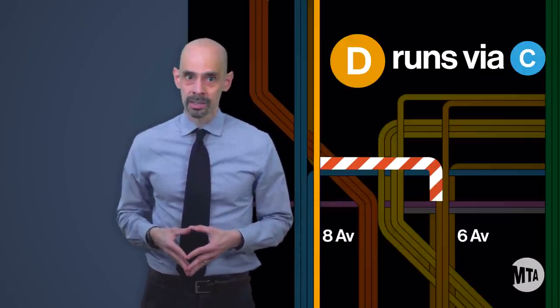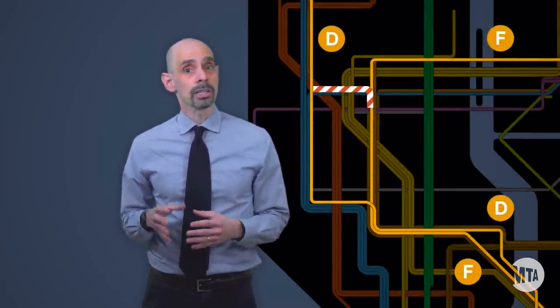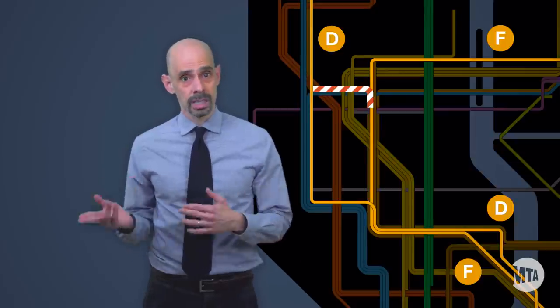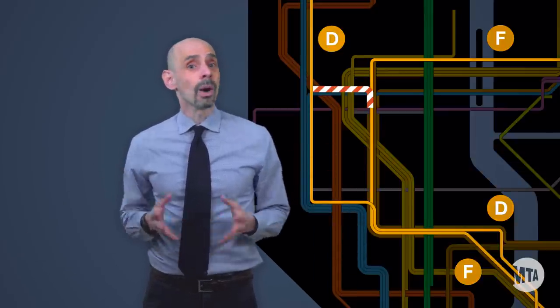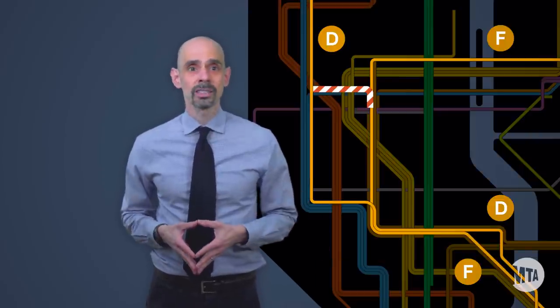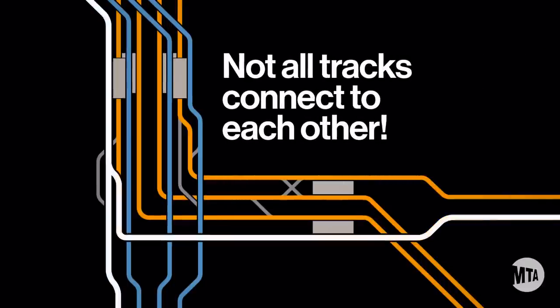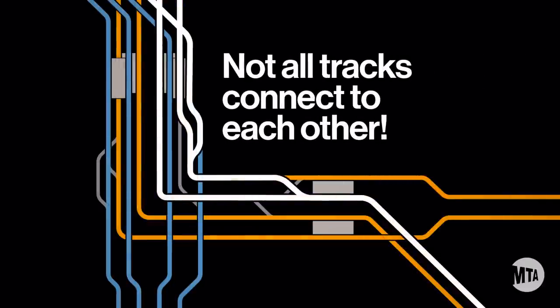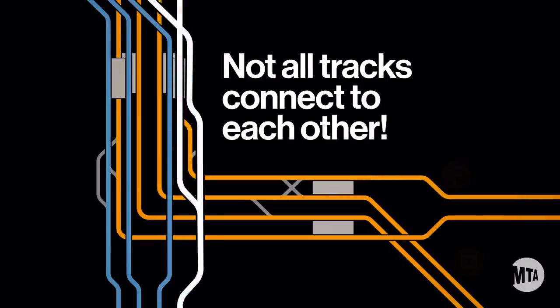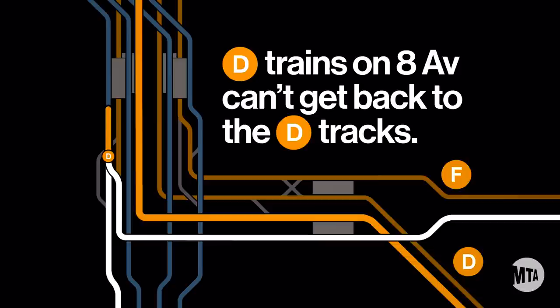This work also requires us to swap the D and the F in Brooklyn. South of West 4th Street, the D will run on the F line and the F will run on the D line. So why can't we just run the D normally south of West 4th? Subway tracks only connect with each other at interlockings, which are a group of switches that allow trains to merge onto other tracks. But even in some of our biggest, most complicated interlockings, not every track connects to every other track. In this case, we're working in a location where there are no switches in the right place to get rerouted D trains back onto the regular route across the Manhattan Bridge to Brooklyn.